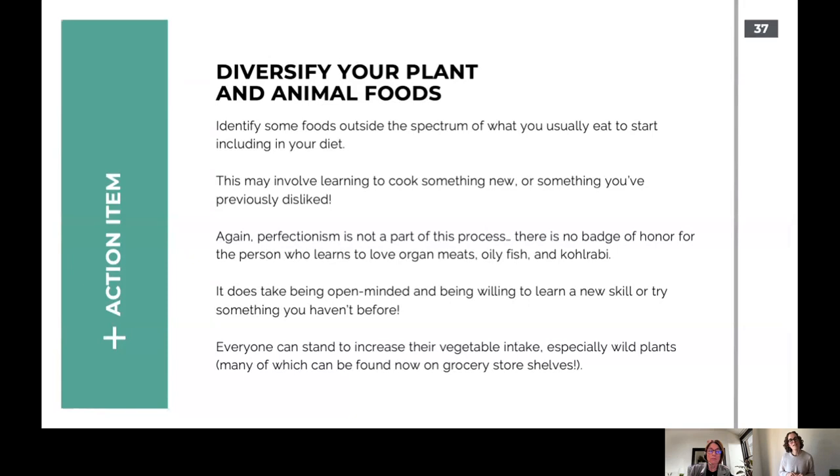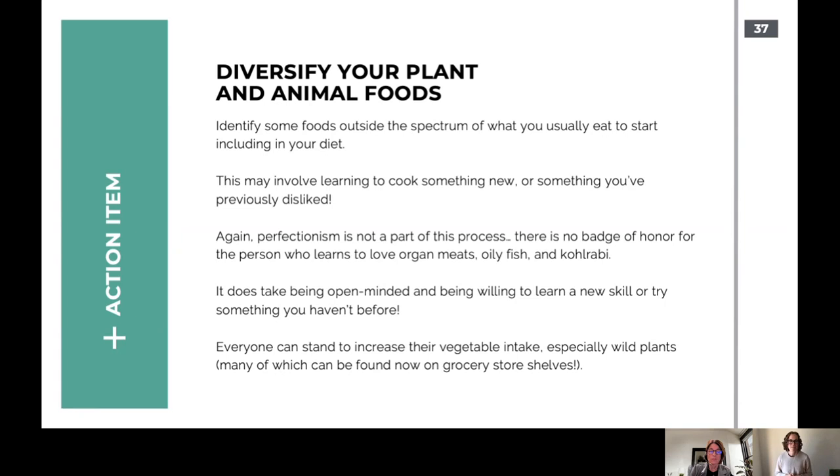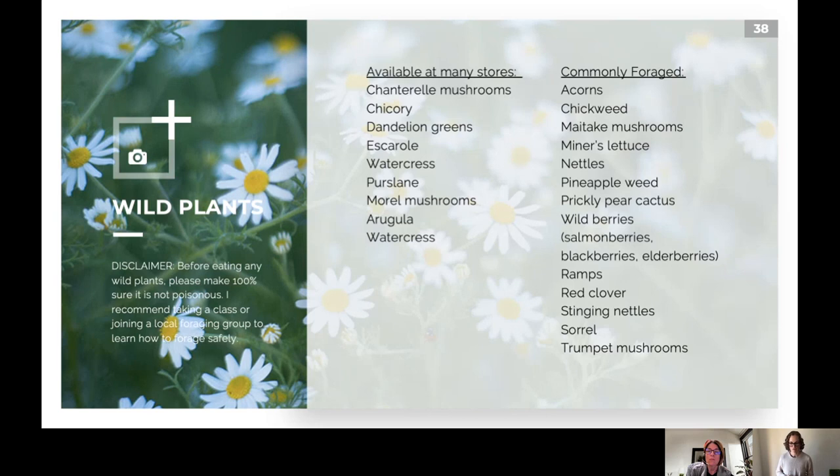Your action item is to identify some foods outside the spectrum of what you usually eat and start including them in your diet. It might mean learning to cook something new or trying something you've previously disliked. There's no badge of honor for learning to love organ meats, oily fish, and kohlrabi — those foods might not be for you — but I'd encourage you to look up the nutrients you're missing and find them somewhere else. Some wild plants like dandelion greens, purslane, watercress, stinging nettle, and chanterelle mushrooms can be found at stores like Natural Grocers or obtained by foraging.